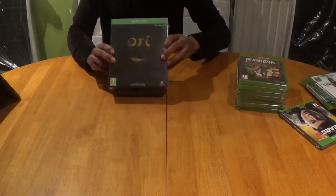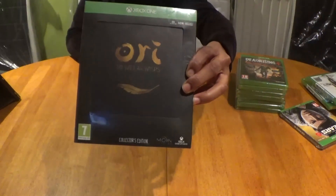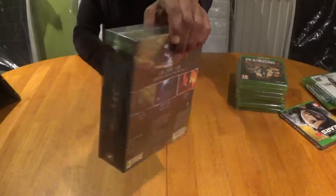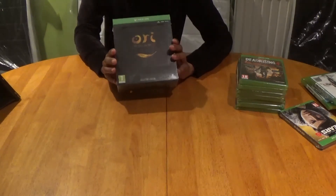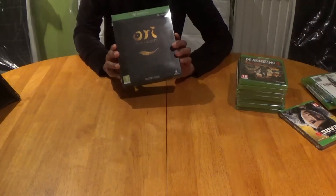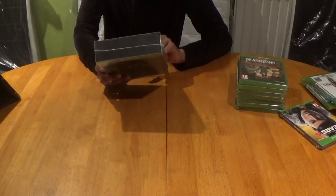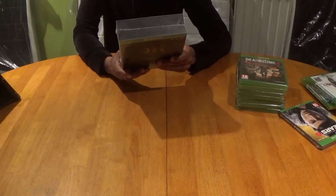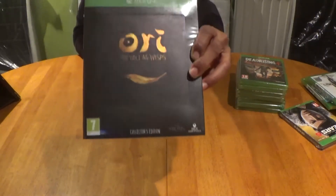This very precious item is Ori and the Will of the Wisps collector's edition. For a collector's edition the price was extremely reasonable so I just had to lap it up. No need to break the seal because it's on that wonderful Game Pass ecosystem. It's tempting to open it and have a quick flick through the artwork but maybe one day. What comes with this is a steel book case, the game, art book, piano collection music CD, and the original soundtrack music MP3 download.